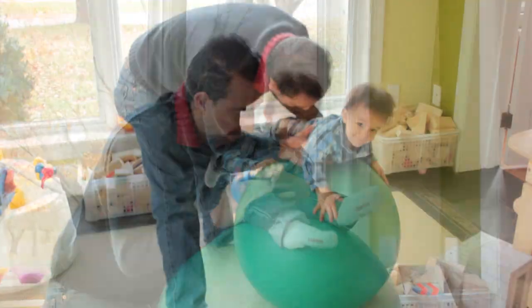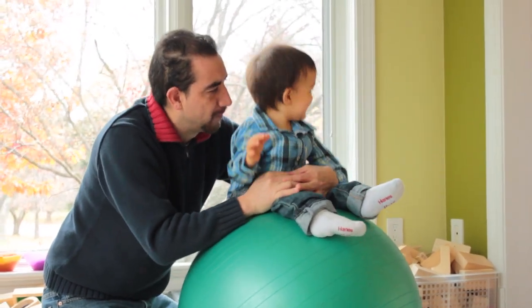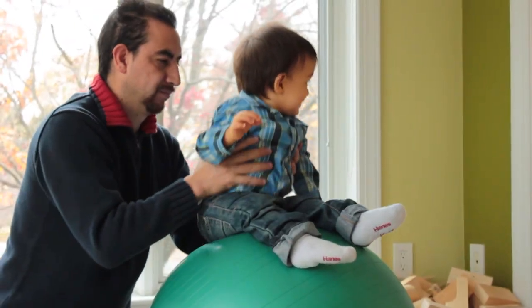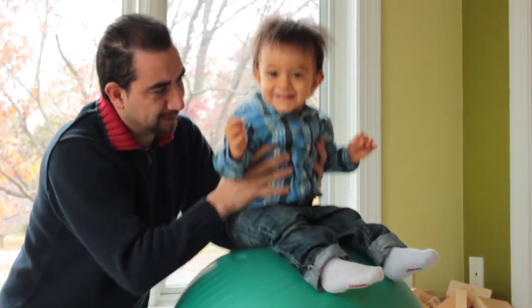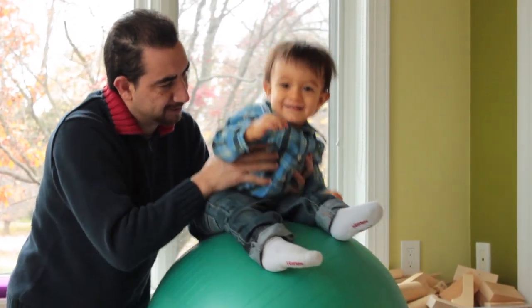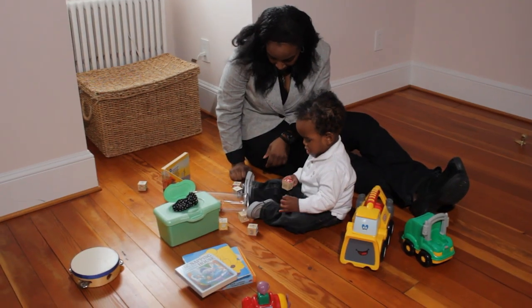When parents repeat numbers in everyday routines, children like 15-month-old Elias understand that the word 'three' represents a specific amount, like three bounces of the ball — and that it's not just objects that can be counted.